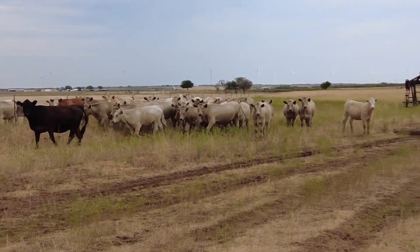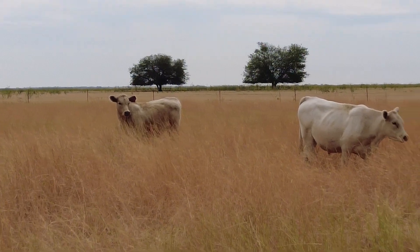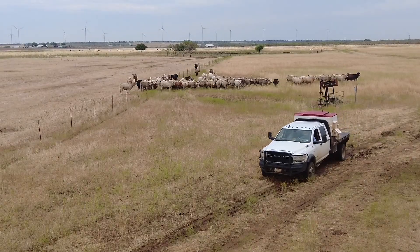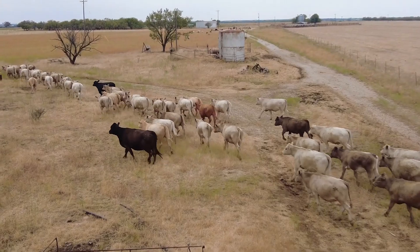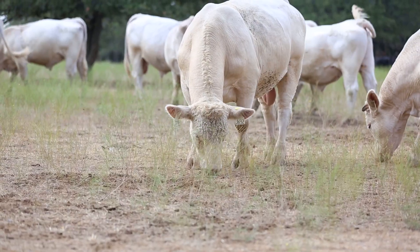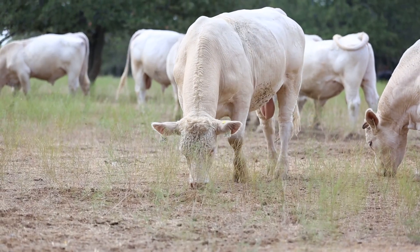We'd like that calf to be healthy and we'd like him to be part of a very uniform load. In order to produce that calf, we're looking for a pretty specific bull. We use commercial red and black Angus cows and we prefer Charolais bulls. We select those bulls on both genetic and non-genetic basis.